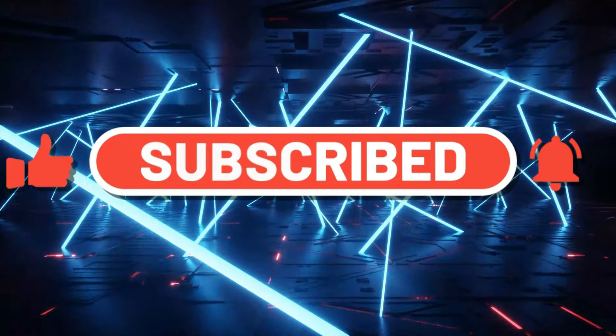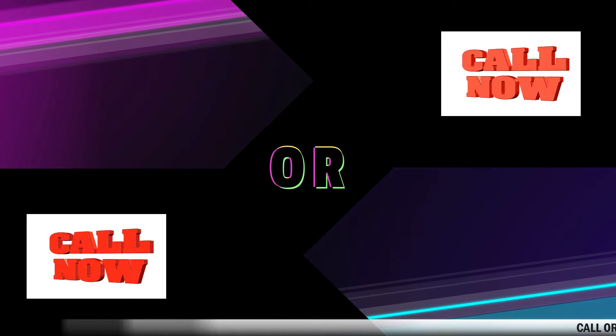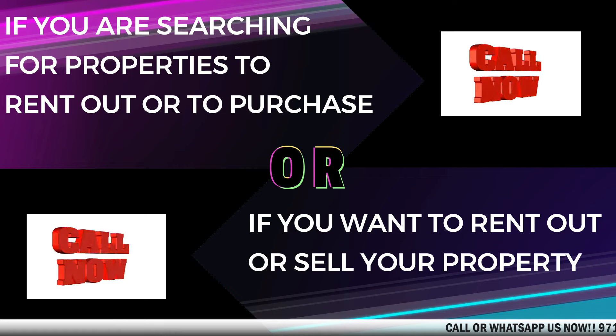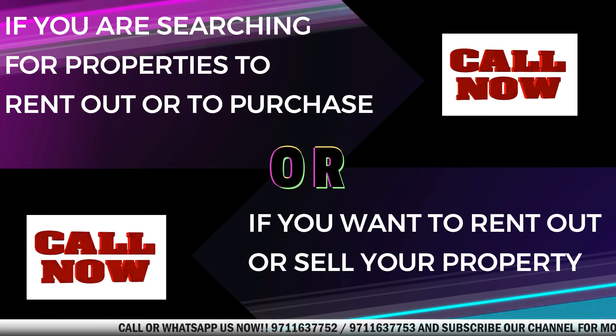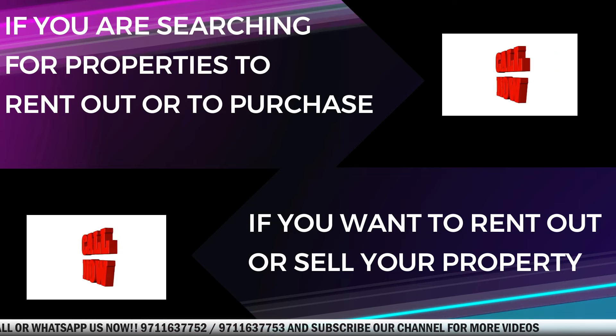If you are searching for properties to rent or purchase, or if you want to rent out or sell your property, do contact us. We would be more than happy to assist you.